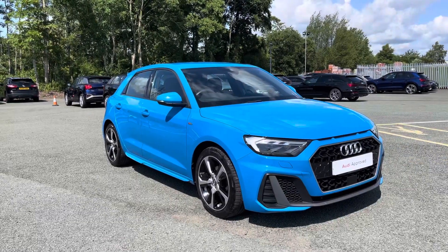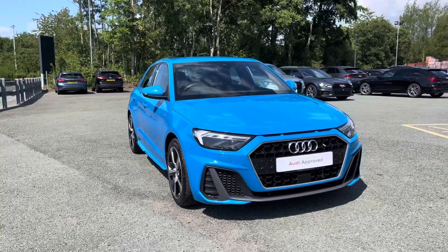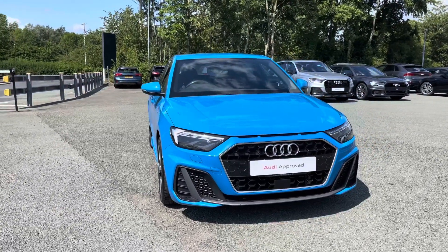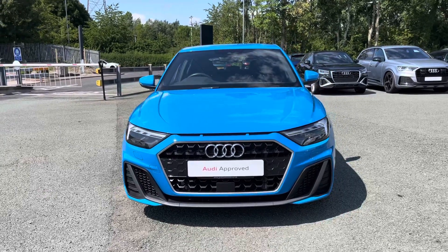Hi, this is George from Preston Audi and today I'll be taking you around this approved used Audi. Here we have this absolutely stunning Audi A1 Sportback in S-Line specification with a 30 TFSI 116 PS engine and slick 6-speed manual gearbox.